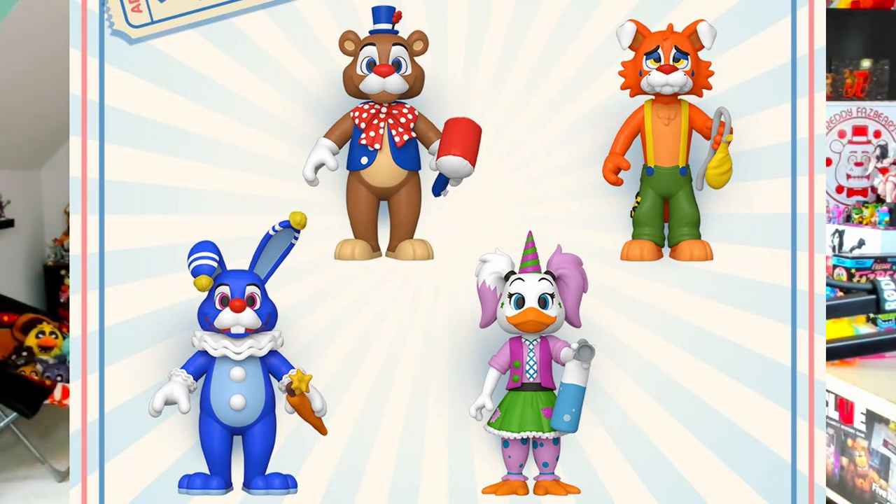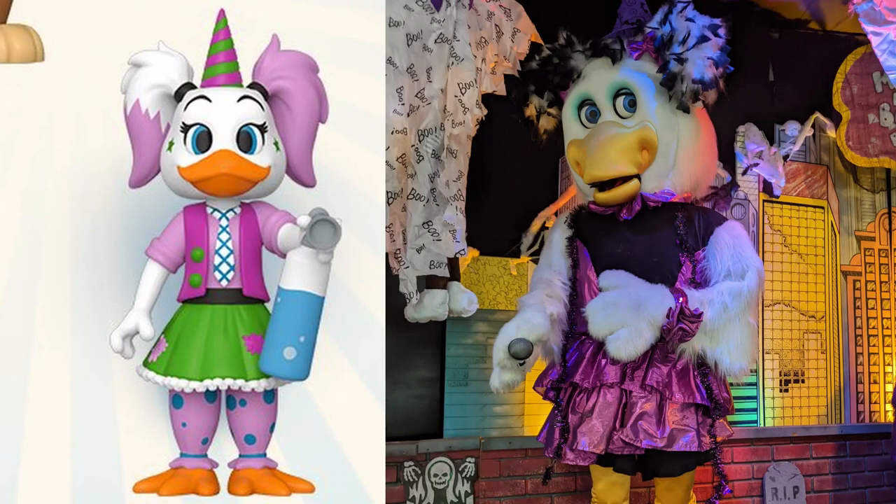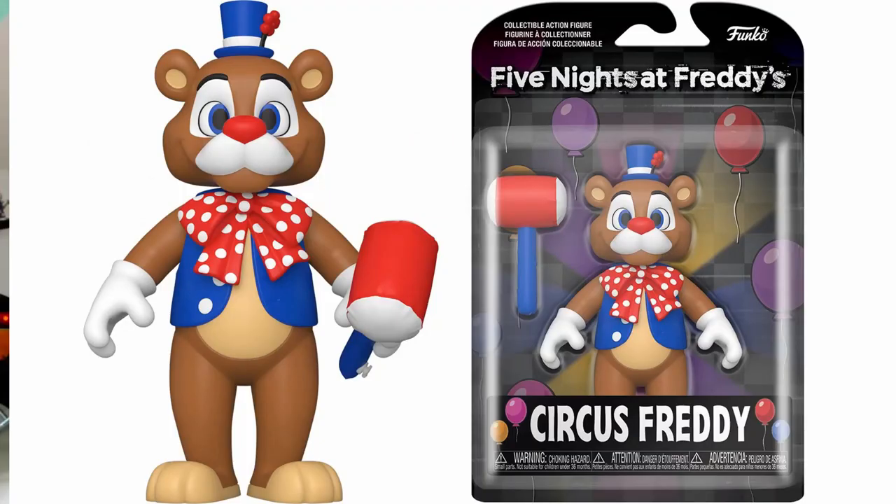Introducing Circus Freddy, Circus Foxy, Circus Bonnie, and Circus Chica — absolutely phenomenal designs that I instantly fell in love with. Personally I think Circus Chica looks a bit like Helen Henney. Taking a closer look at Circus Freddy as well as the box that this figure is going to come in — he's looking very dapper with some fine white gloves, a vest, and a giant ribbon. It also looks like he has an inflatable mallet as a prop, that looks fantastic.